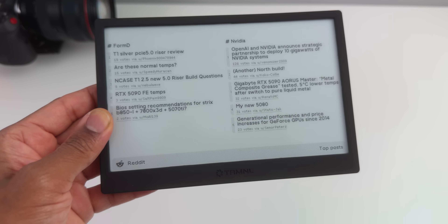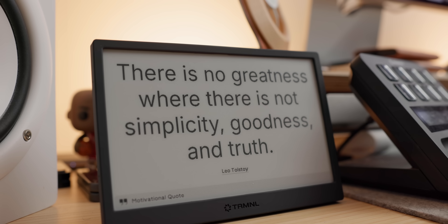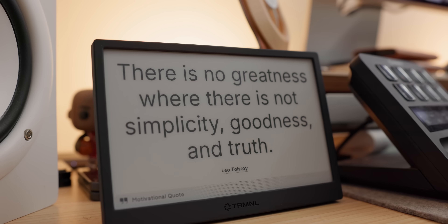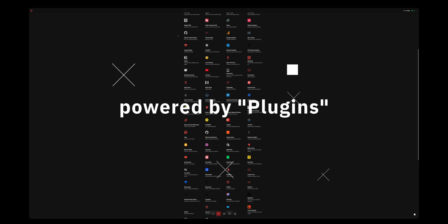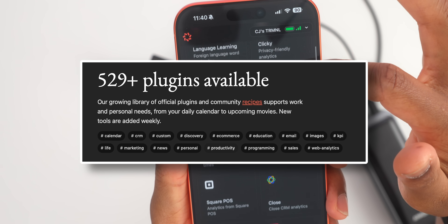Picture this: a sleek 7.5-inch E-Ink screen that shows you exactly what you need to know without any of the attention-grabbing nonsense. No bright flashing lights, no annoying sounds — just clean, readable information that sits quietly until you actually need it. And this thing runs on what they call plugins, with over 78 different ways to customize what appears on your screen.